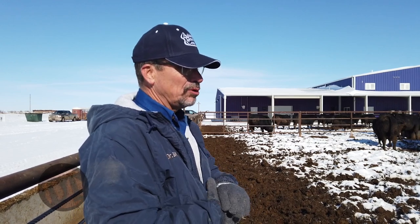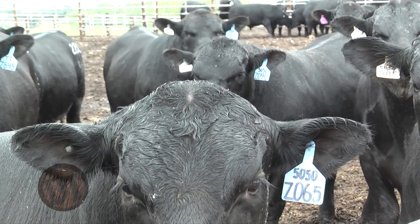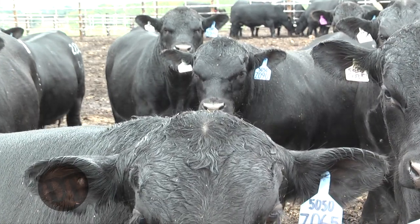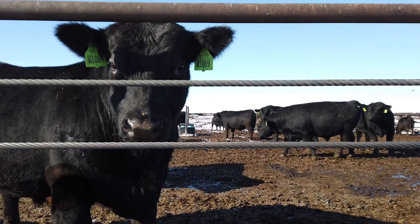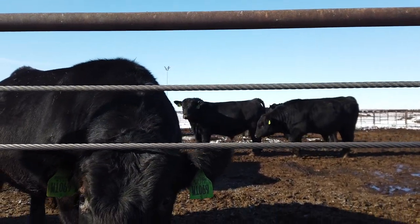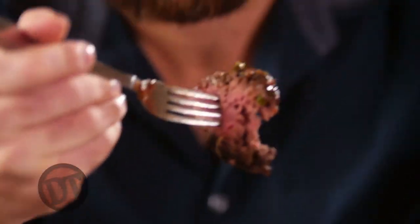We have producers who ask for bulls that are high in marbling EPDs so their cattle will grade prime — so that when they take them to a local slaughter plant, they can sell those cattle with great confidence that it's going to be a great eating experience. Those opportunities come from the choices made when selecting bulls. As a whole, everyone in beef production needs to create an animal so that when he gives his life to be eaten, that eating experience for the consumer is really good. And those opportunities come from making the right EPD selection choices.